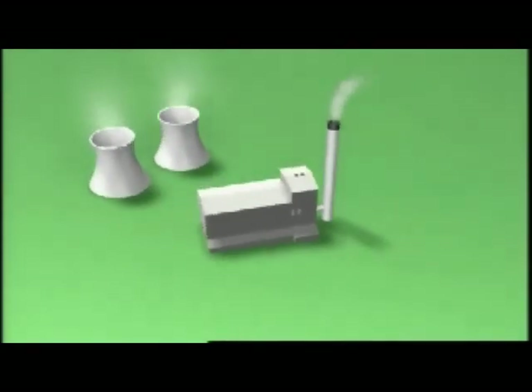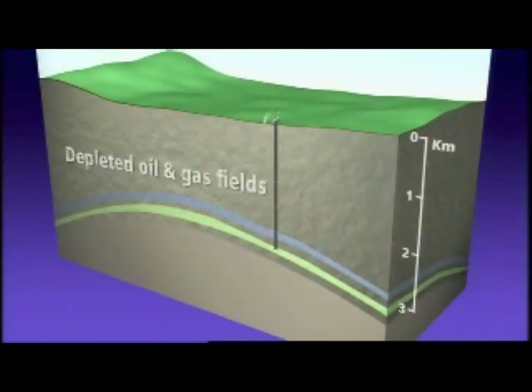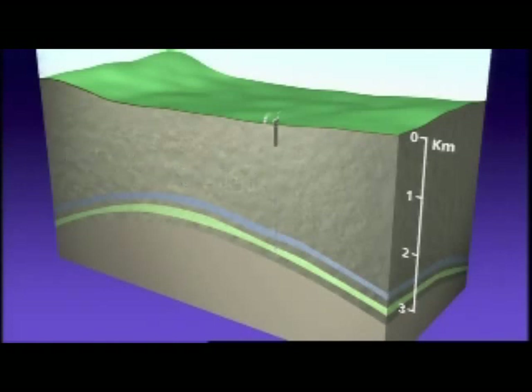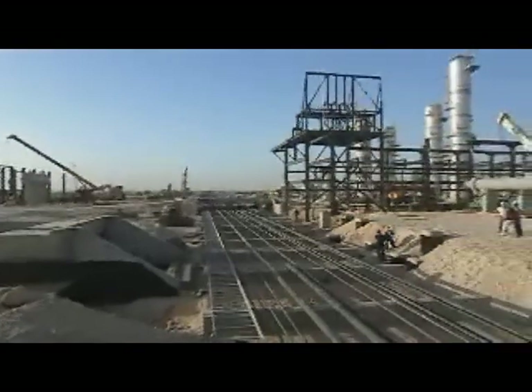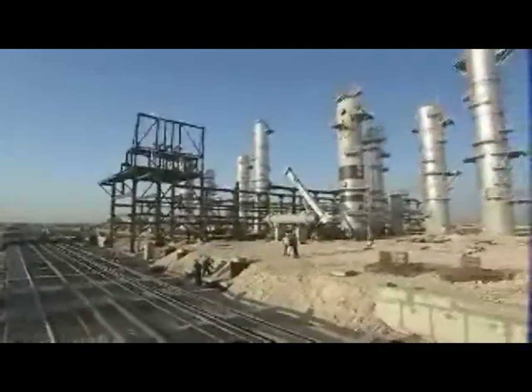To store CO2 indefinitely, it would be injected into rock formations commonly thousands of metres underground. The two main options are depleted oil and gas fields, which by their nature have held fluids under pressure for millions of years, and deep saltwater formations. Many such reservoirs already contain CO2. A great deal of work has been done to understand the movement and reactions of CO2 and the risks involved, as well as to develop a range of techniques for long-term monitoring. Pilot schemes allow these tools to be tested in a real-life environment.